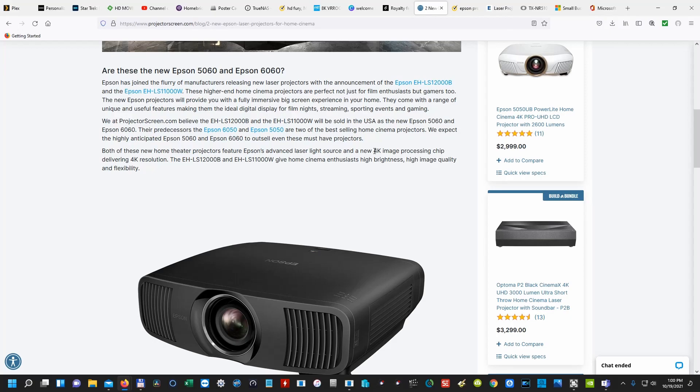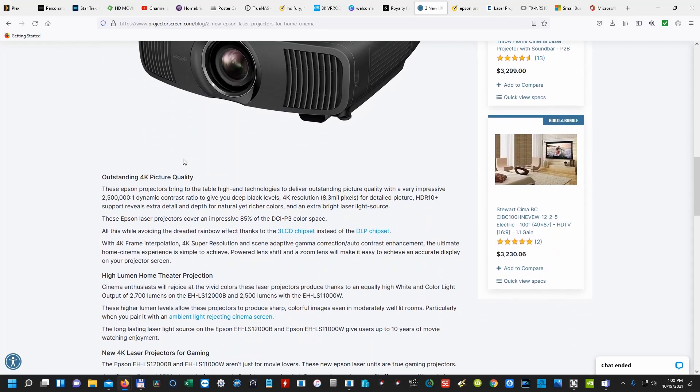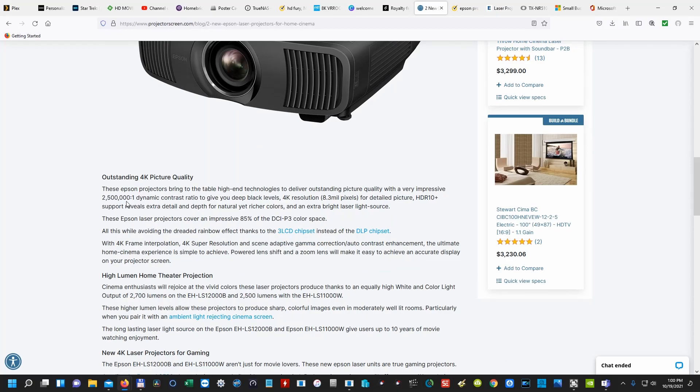Both of these are laser, they're 4K, with a 4K image processing chip delivering 4K resolution. It sounds like this is native 4K — it doesn't say anything about eShift. I couldn't find anything about eShift on here. It has a 2.5 million to one dynamic contrast ratio, 4K resolution, 8.3 million pixels, and HDR10 Plus. It looks like this is going to be native 4K, and it's about time, Epson. 4K eShift is nice and it works, but I can't find anything stating this is not native 4K. I'll have to reach out to them to confirm, but the wording doesn't mention eShift, and 8.3 million pixels sounds like native 4K.